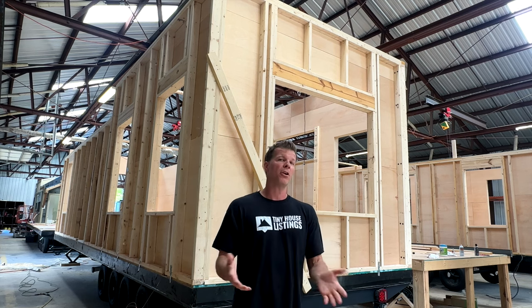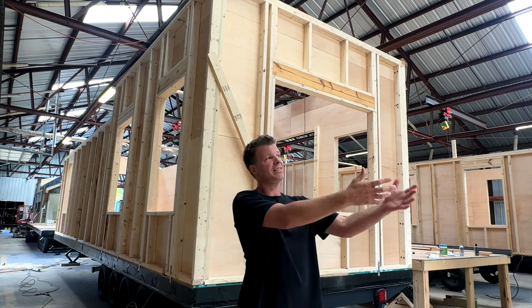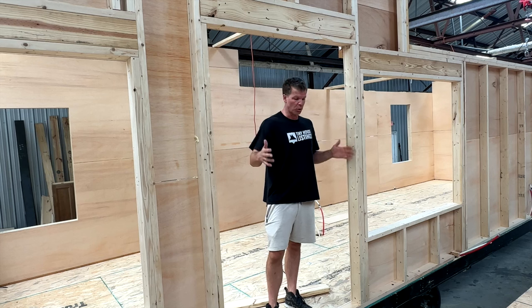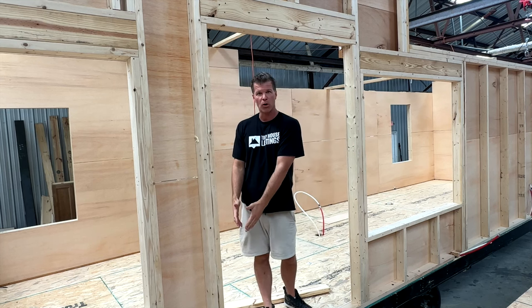If you park your tiny house somewhere where you have views or even trees where you can see the outside from the inside, it just makes the house feel more cozy. This is the entry door — we have a full 36-inch door with full glass, and the side of the house has a 12-inch glass sidelight.